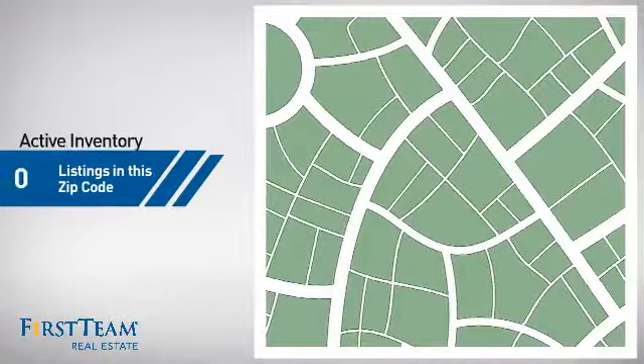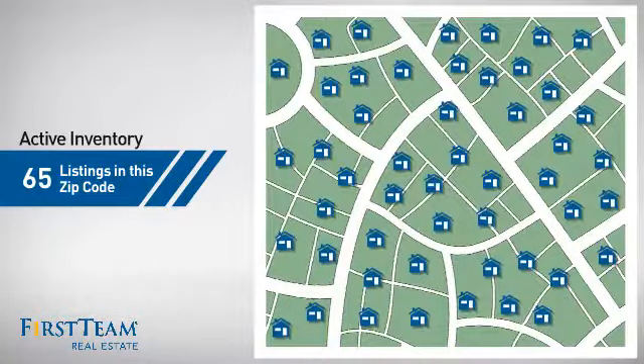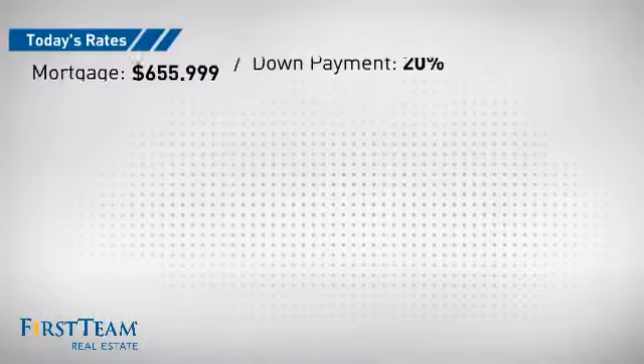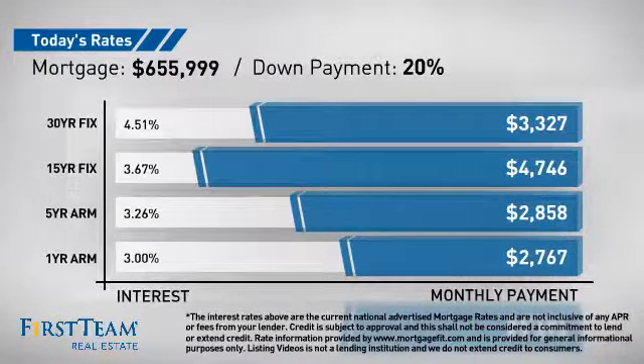Wondering how it stacks up against the competition? There are now 65 homes on the market within this zip code. If you're thinking about getting a mortgage for this property, you could be looking at these options with regards to current interest rates and monthly payments.